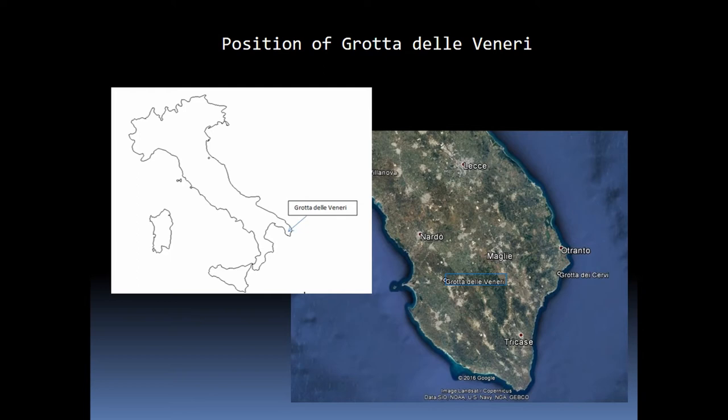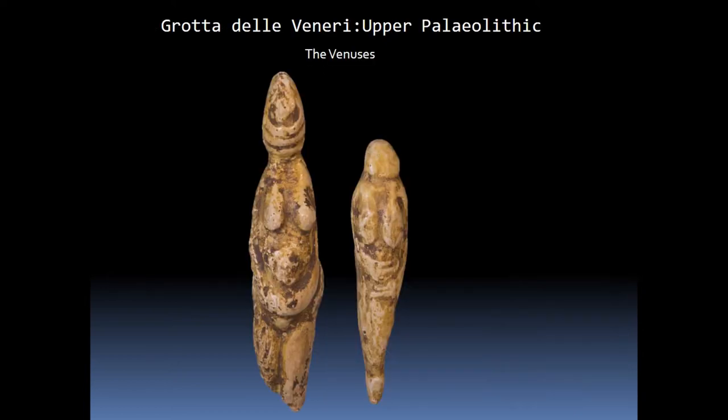The cave was identified in 1975, and in this year were found the two Venus figurines that gave the name to the cave. Made of animal bone, they are an invocation to fertility that spread through Europe from 36,000 years ago with the production of female statues, usually characterized by the accentuation of sexual attributes.